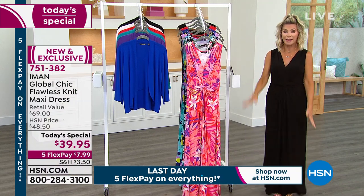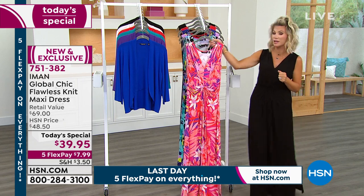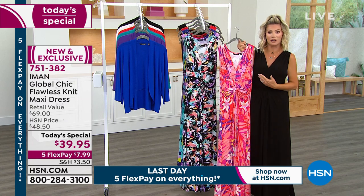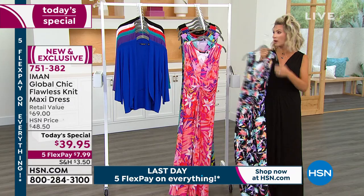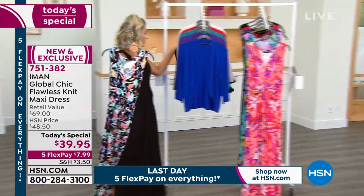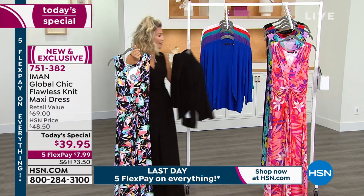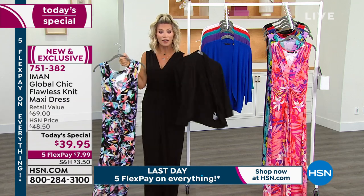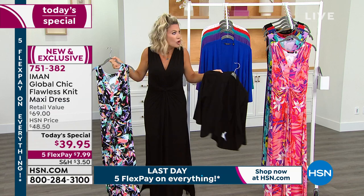We have your size and your color right now. I cannot recommend the black enough — for less than $8 on FlexPay. You go ahead and get that coral print for less than $8. So you're spending $16 for two dresses. Or get the black and the black floral, then you get the black cardigan and it goes with both — mix and match all of these together. You can get two dresses and the cardigan home on FlexPay for about $22.